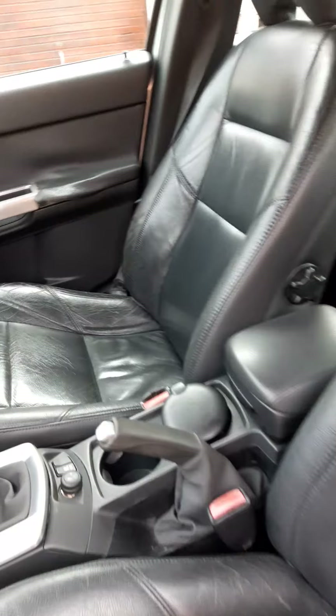Leather interior here — slightly tired but still in very good condition. Look at the buttons.